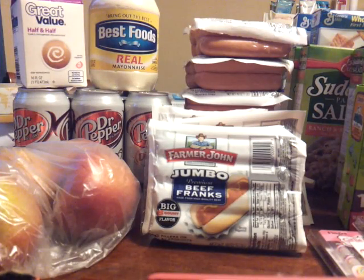Hey everybody, it's Christy with Chef Green 2002. I wanted to show you quite a few items I picked up today. I did head back over to Walmart twice in one week — it's a miracle! I remembered that at Food for Less they're selling these Farmer John hot dogs, let me show you right here.